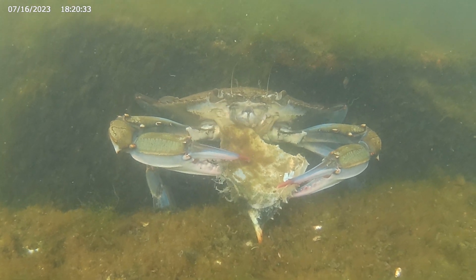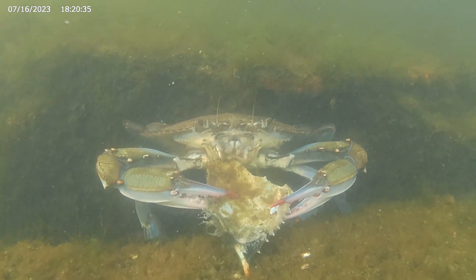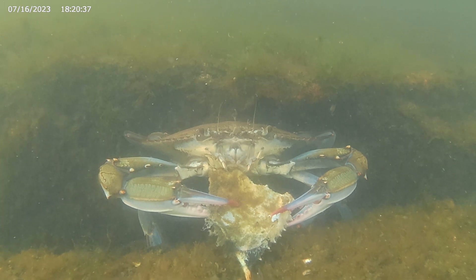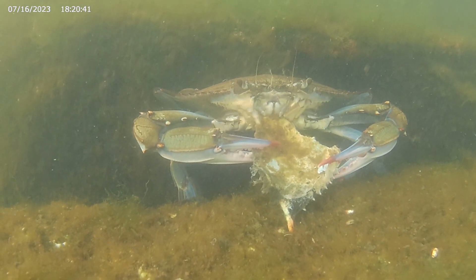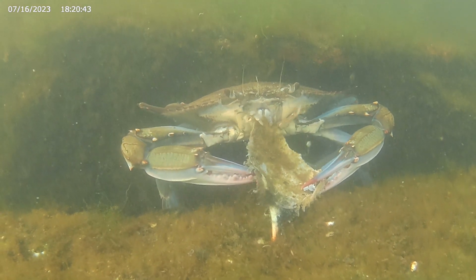Most animals chew by moving their mandible up and down, but in the blue crab, the two ends of the mandible move side to side.